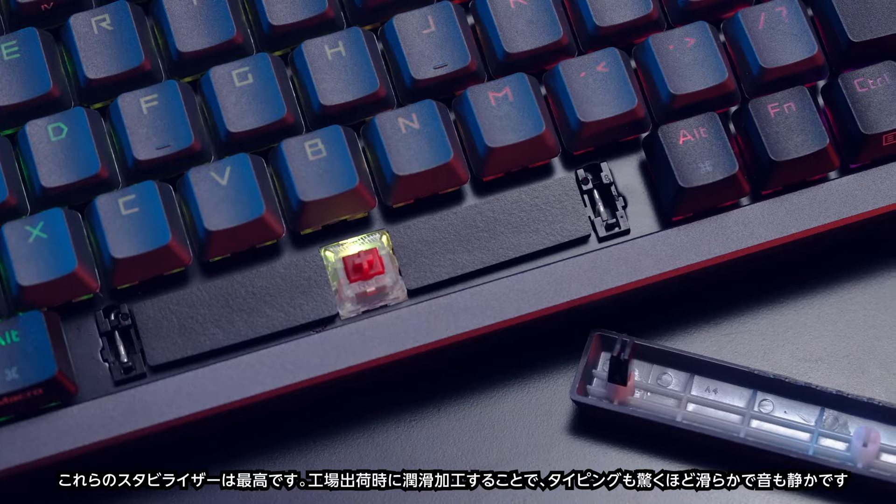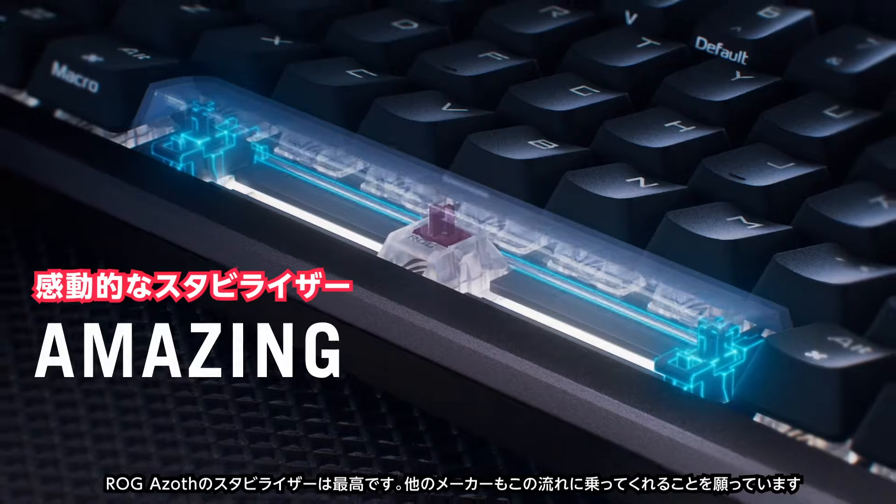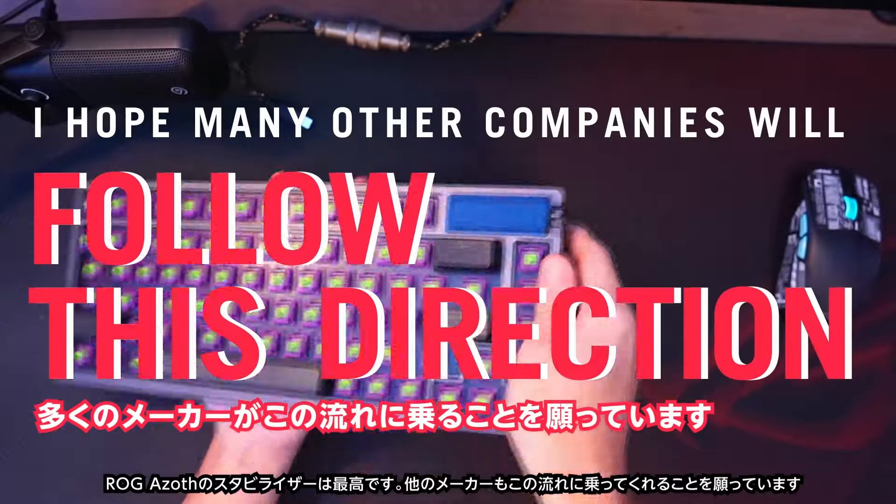These stabilizers are the best. They're factory lubed and incredibly smooth with basically no ticking. The ROG Azov has amazing stabilizers, and I hope that many other companies will also follow this direction.